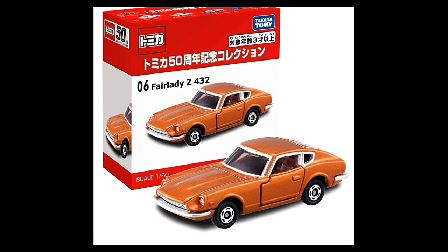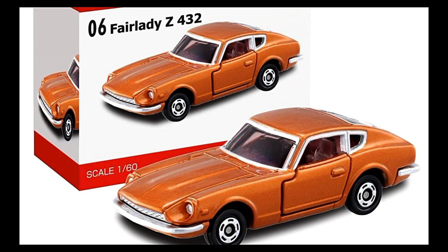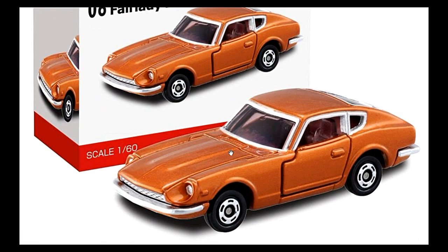Next up, some Tomica 50th Anniversary cars. This is the 2006 Fairlady Z 432 — this one comes with opening doors, and it reminds me of old Tomica cars. Old Tomica cars were made in Japan or China, with the Japanese-made ones being the oldest. These castings remind me of those, with opening doors and a lovely interior.